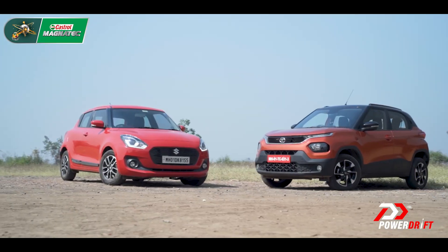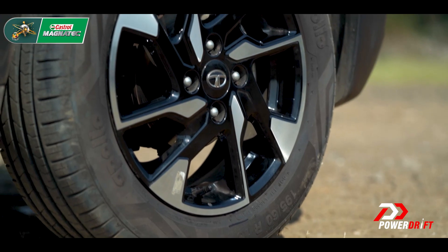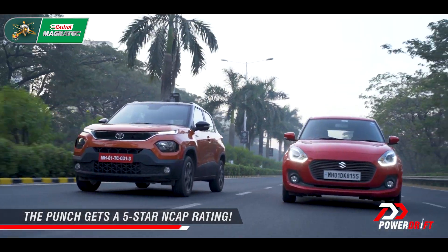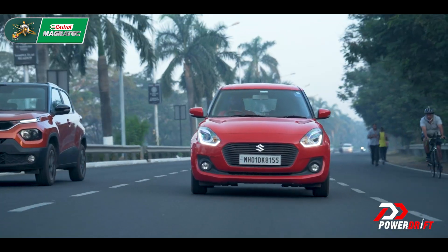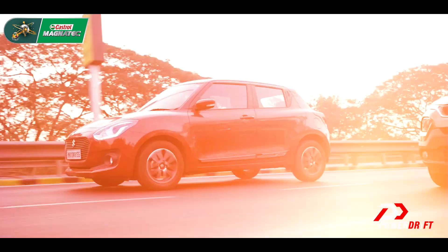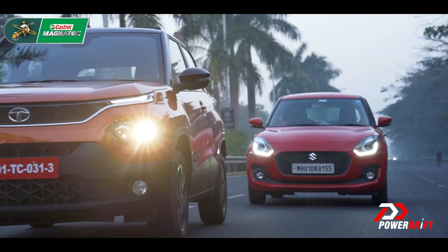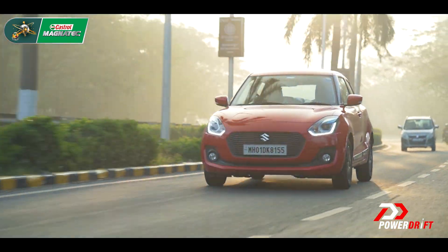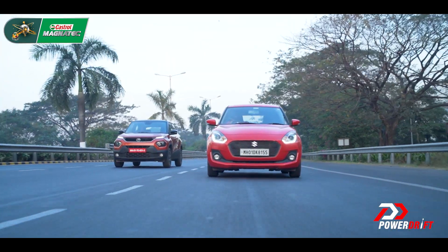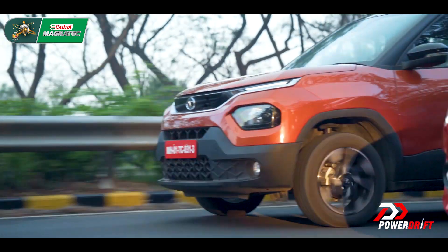The other big difference between the two, of course, is their NCAP safety rating. For a lot of people, that is a deal maker for the Punch and a deal breaker for the Swift — that's just the reality of it. The Punch gets five stars and the Swift gets only two in the Global NCAP ratings. Yes, the Swift does meet all its Indian regulations, but apples to apples — or apples to oranges in this case — you will be safer in the Tata.